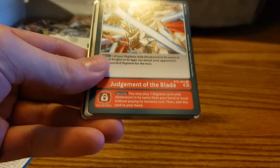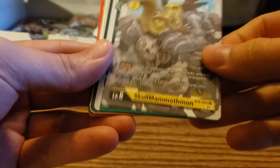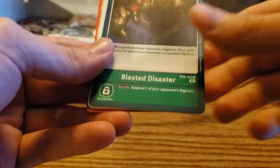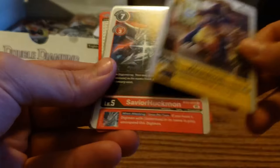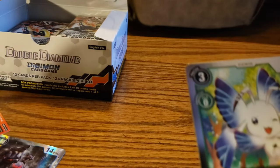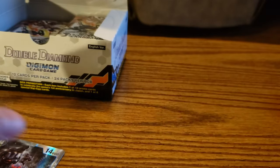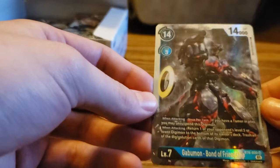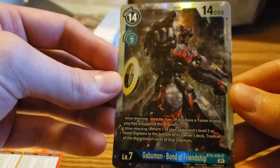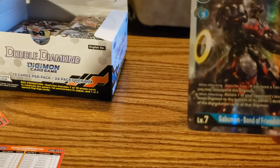Petaldramon, Judgment of the Blade, Big Mammomon, Ferrismon, Gigadramon, Skull Mammothmon, Bakumon, Blasted Disaster, Wizardmon, Savior Huckmon, and a rare Morphomon. And then it looks like we've got our first super rare — and that is going to be Gabumon Bond of Friendship. The artwork is just gorgeous, nice shine to it. Our first super rare — very nice.